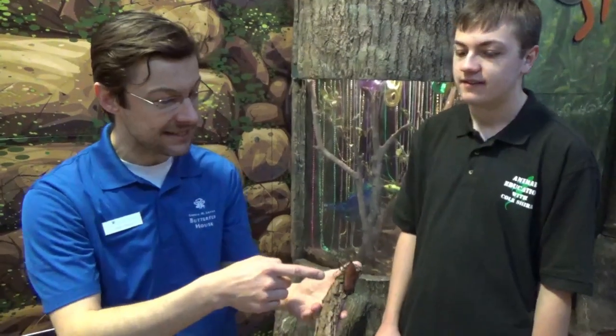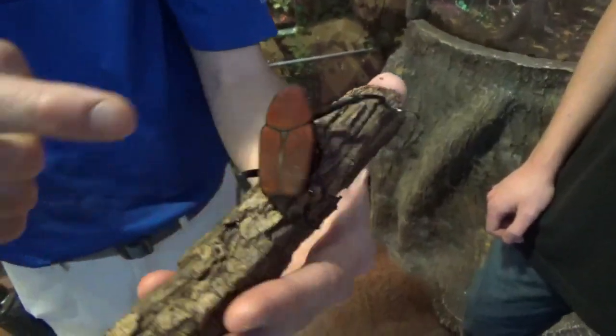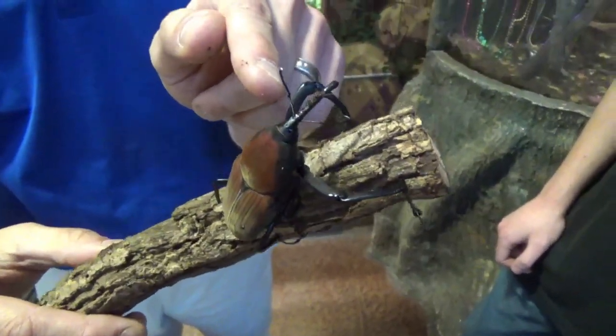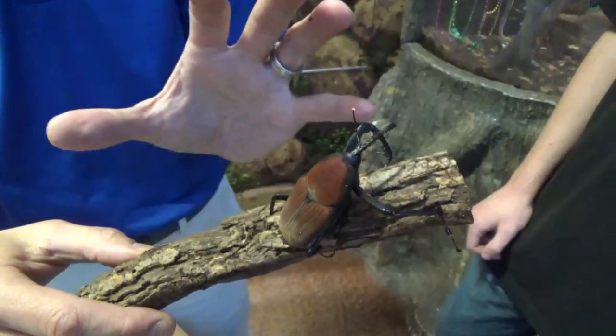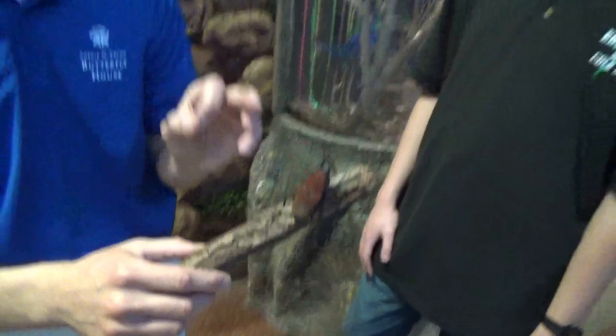So let's start off with: what defines an insect versus any other smaller animal? It's pretty easy to see on these guys. Every insect in the world has six legs — four, five, six. They all have a pair of antennae, which you can see on this guy's head. And they all have three body parts, which are sometimes hard to count, but they're all there: a head, thorax, and abdomen.